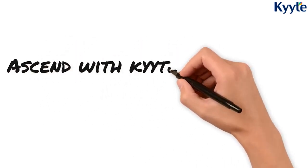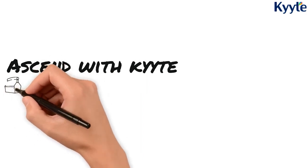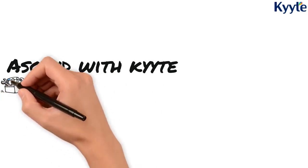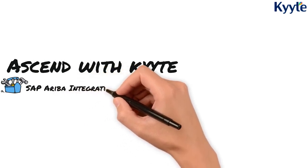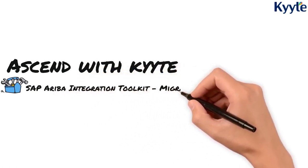Hello everyone, thanks for watching this video on SAP Ariba ITK migration options presented by Kite, your trusted partner for innovation and implementation in SAP mid-market.